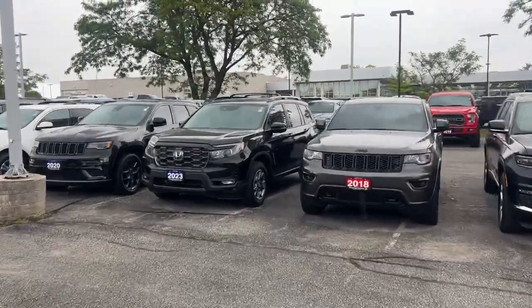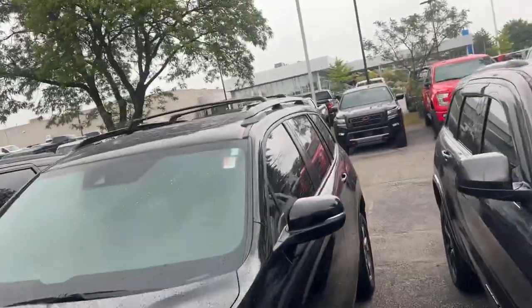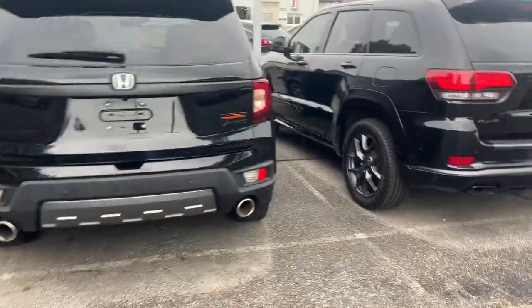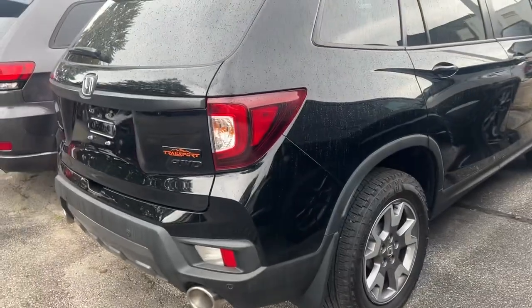Hey Deanna, this is the 2023 Honda Passport that you had inquired about. I know that you have a question — I'm not sure what that is yet — but I thought I would make this short video for you so you can get a general idea of what it's like, and I'd be happy to help you with that.